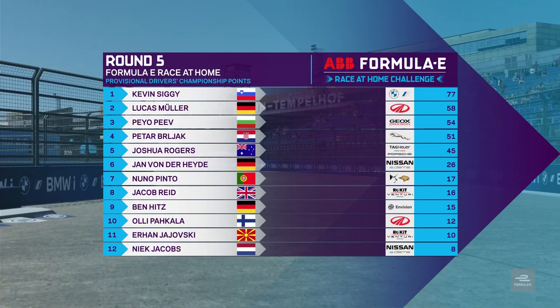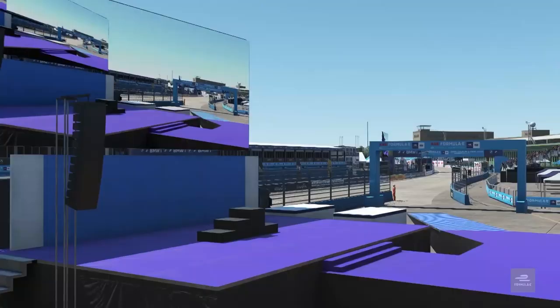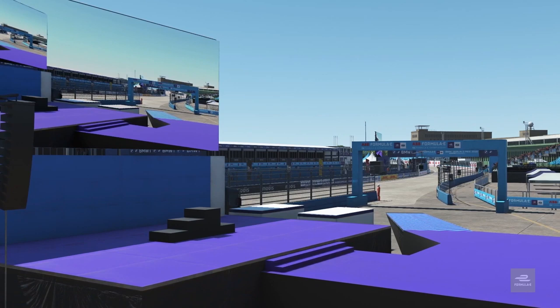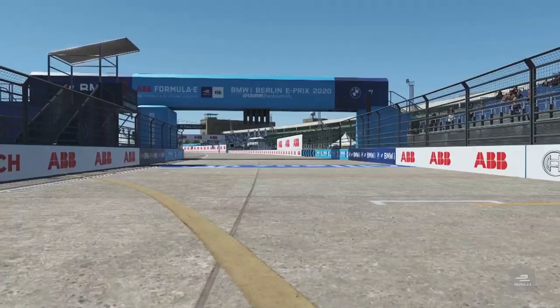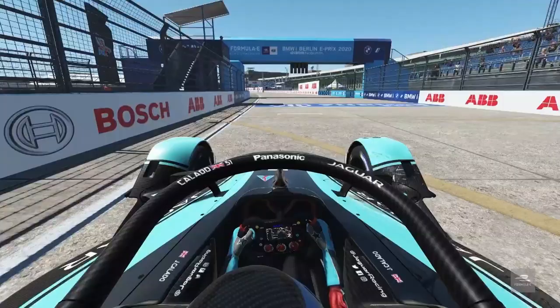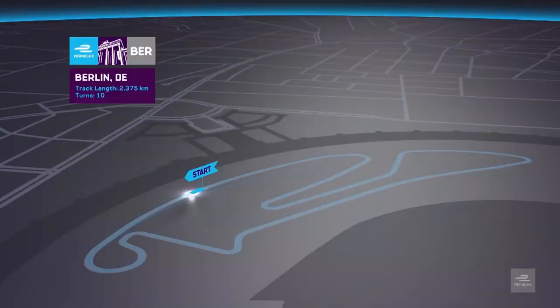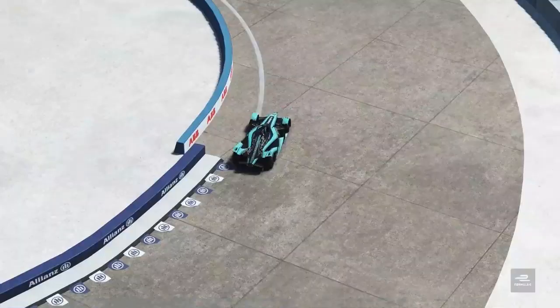Yeah, absolutely. With Lukas Muller three drivers back, Siggy has every opportunity to just drive away. But we've seen in these races that anything can happen in turn one. Let's have a look at this Berlin E-Prix circuit — the first time we're seeing this recreation used, and it's a nice little track providing great racing over the years. It's a blank canvas for the Formula E guys to work on.